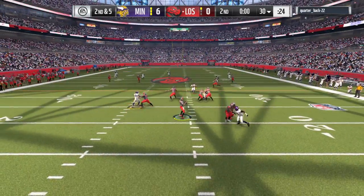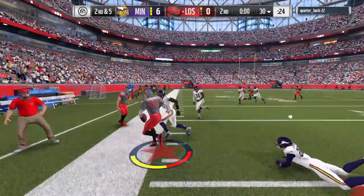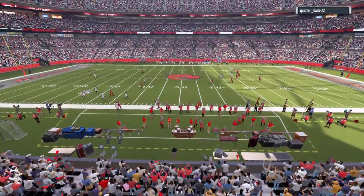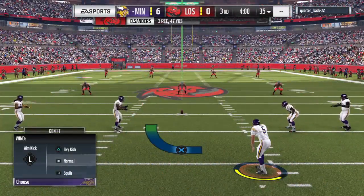Final play of the half — it's Elway finding time, left side here to Sanders, and out of bounds on the other side of midfield across the 45. That's it for the first half. Two more quarters to go — we'll have plenty more to see after the break.